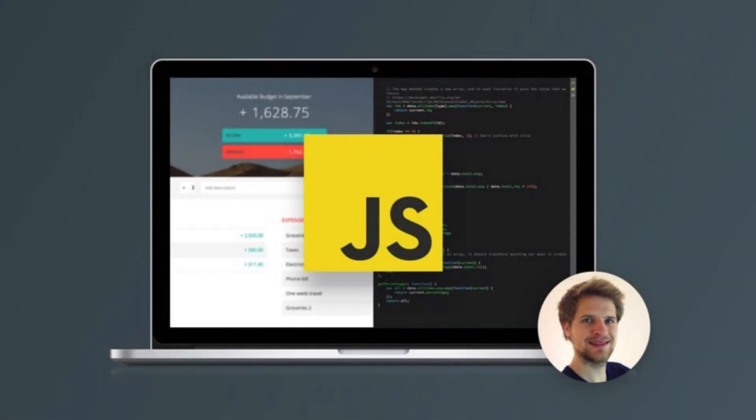Learning JavaScript is a great decision you've made. JavaScript runs in a browser and it can also run on the server. Learning JavaScript is a great way to come into the programming world.